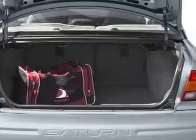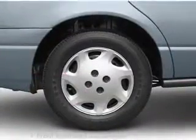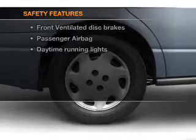Power steering, an AM-FM stereo, an adjustable tilt steering wheel. And for your peace of mind, the following safety equipment is included.